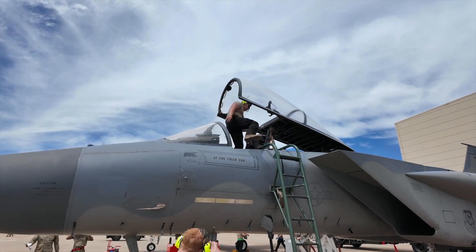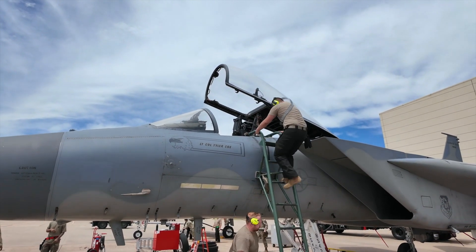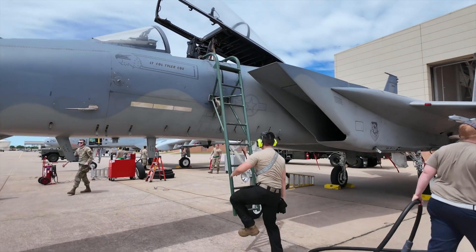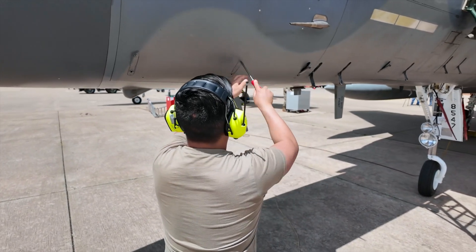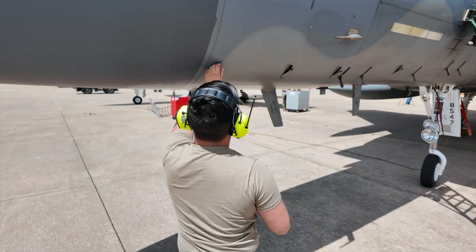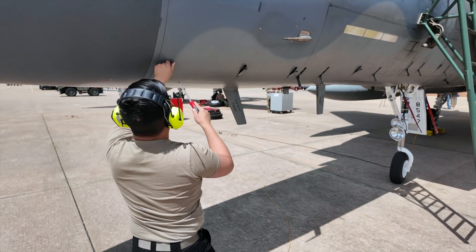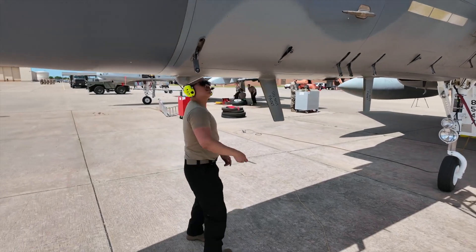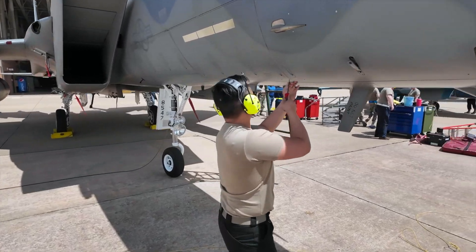They're going to get ready. The crew chiefs are over here on the V2 — they've been on top of the jet, they have been moving, they're attached to them.